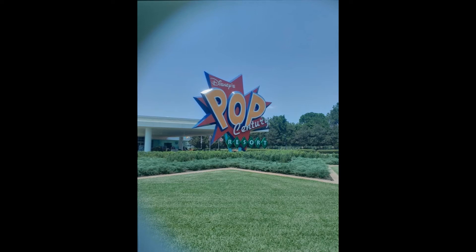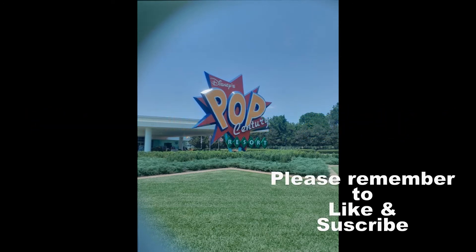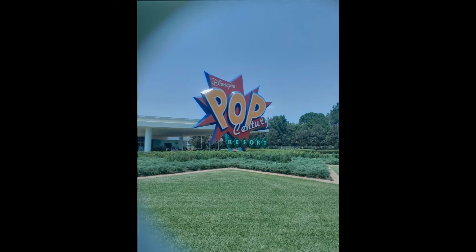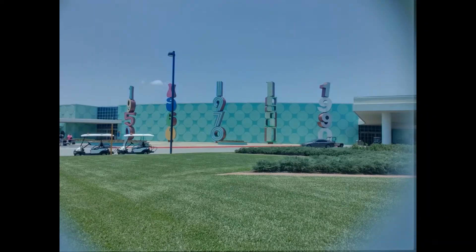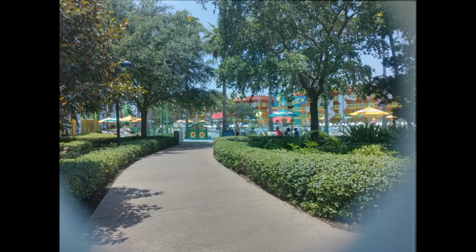Hello and welcome to Theme Park Fantasy. Today we're going to be talking about Pop Century Resort — be sure to like and subscribe below so you never miss a video from us. Pop Century Resort is one of the value resorts at Walt Disney World, which we have stayed at a couple of times. It is an incredible resort, and there is much to see and learn about this place.